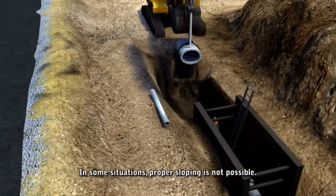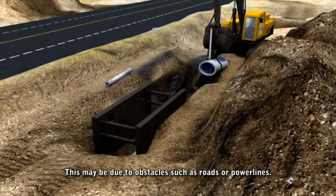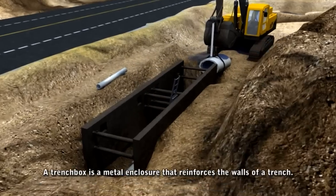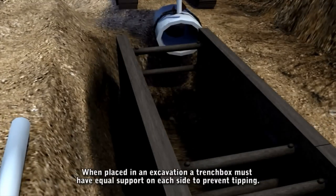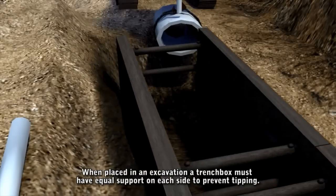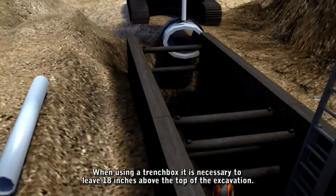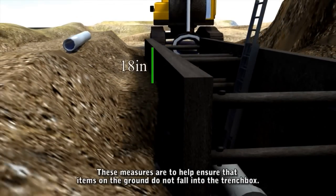In some situations, proper sloping is not possible — this may be due to obstacles such as roads or power lines. In these situations, a trench box may be used. A trench box is a metal enclosure that reinforces the walls of a trench. When placed in an excavation, a trench box must have equal support on each side to prevent tipping. When using a trench box, it is necessary to leave 18 inches above the top of the excavation to help ensure that items on the ground do not fall into the trench box.